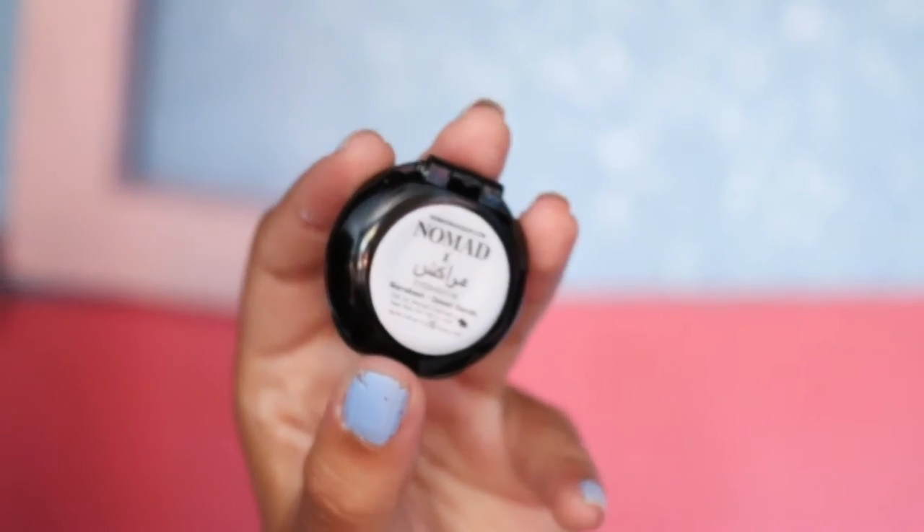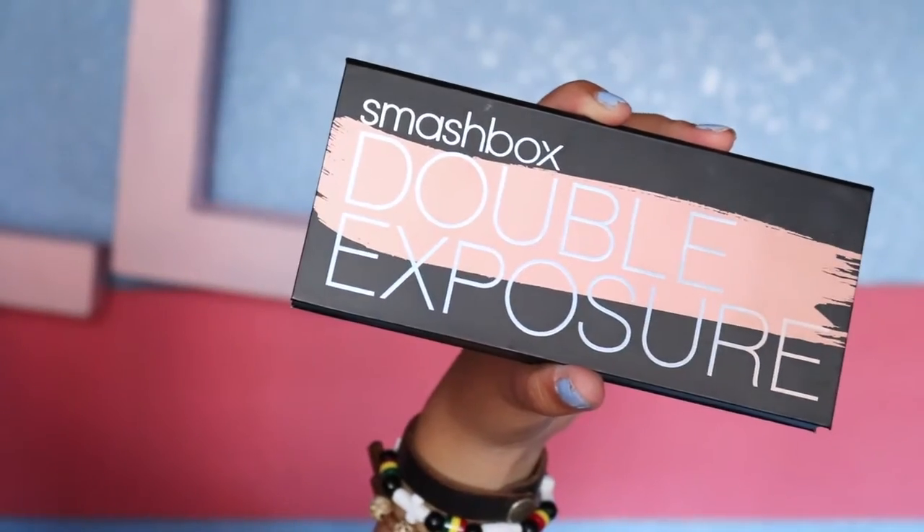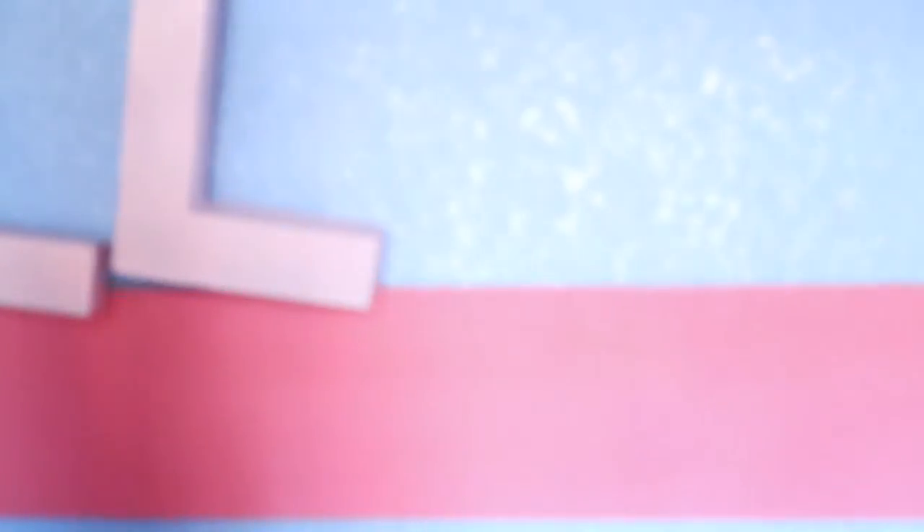AP Class gave me a lot of stuff. The next thing I got is the Nomad Makeup Eyeshadow in Desert Sands — it's a really nice gold shimmer shade, perfect for summer or any season. She also got me the Smashbox Double Exposure Palette — I'm going to do a review on this soon. It's actually 14 shades: nice matte shades with nice shimmer shades, perfect for a day-to-night makeup look or an everyday look.